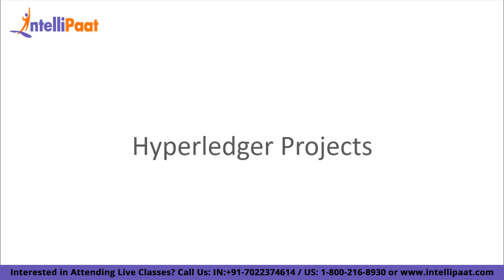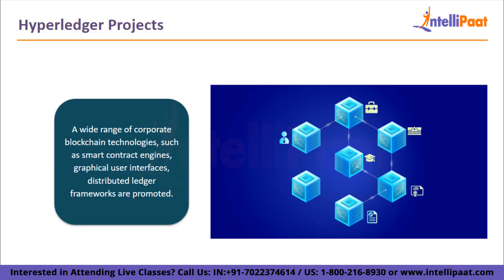Let's take a look at the Hyperledger projects. A wide range of corporate blockchain technologies such as smart contract engines, graphical user interfaces, distributed ledger frameworks, applications and libraries are promoted and incubated within the overarching strategy that Hyperledger adheres to.